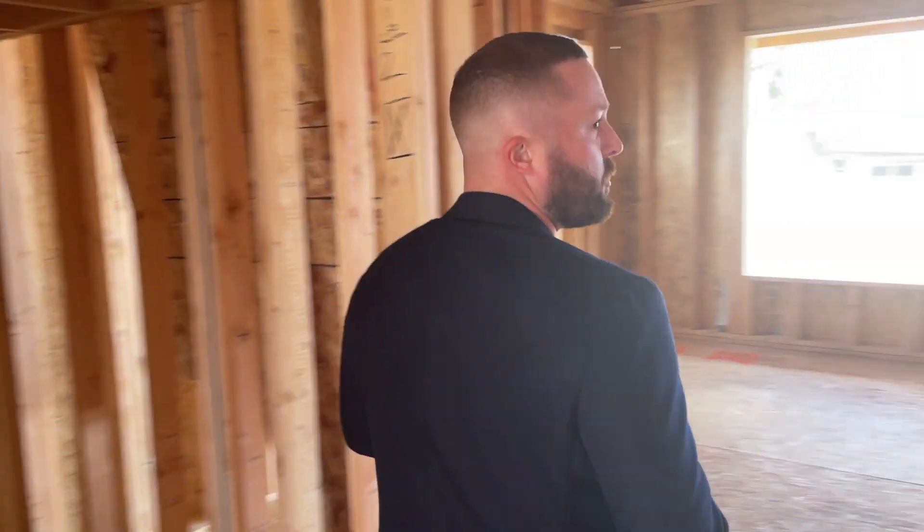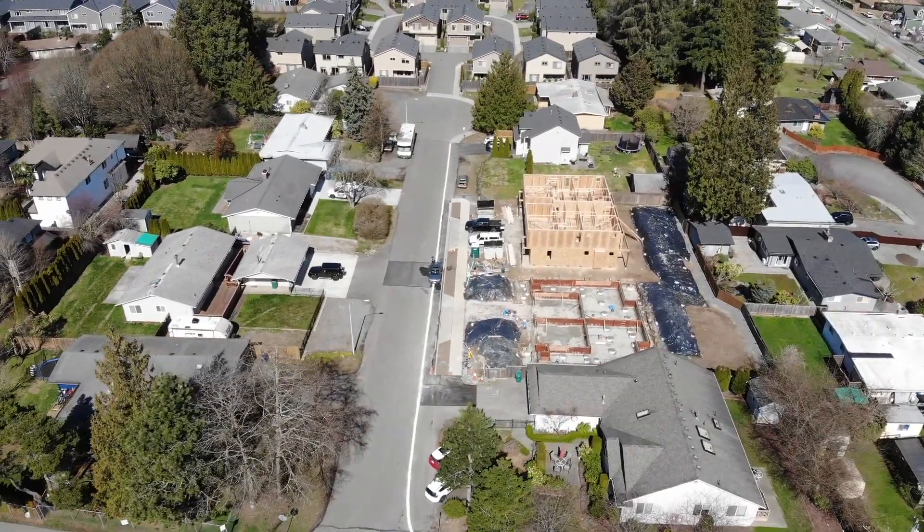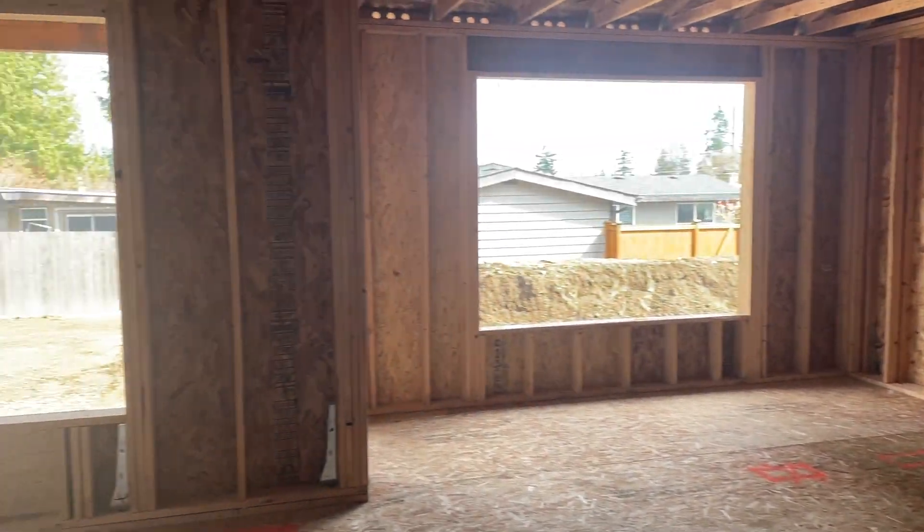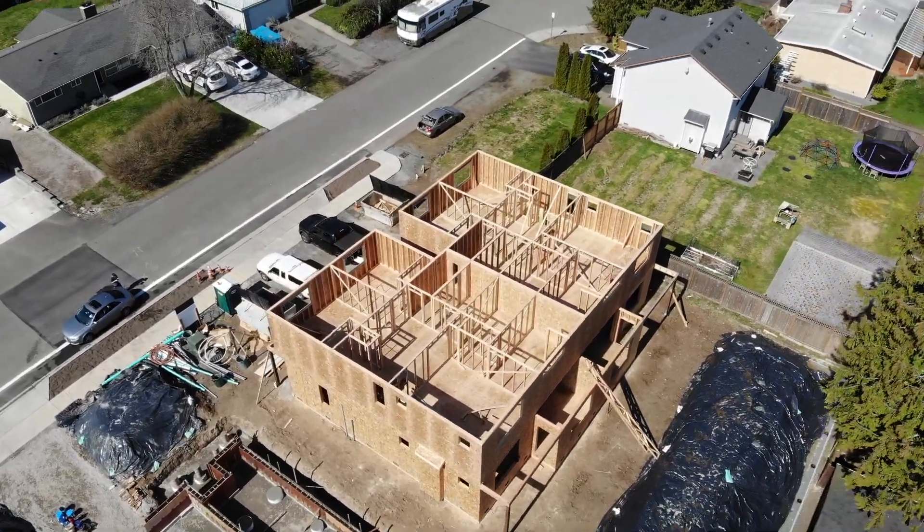What we have here is two duplexes, four total units. They're going to be three bedroom, two and a half baths, roughly 2,100 square feet. These units are going to be all electric.